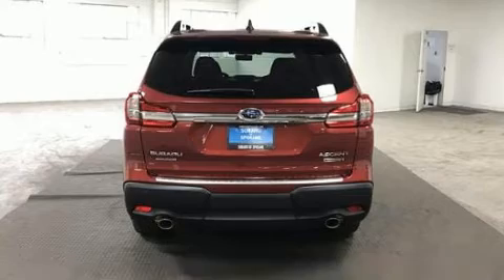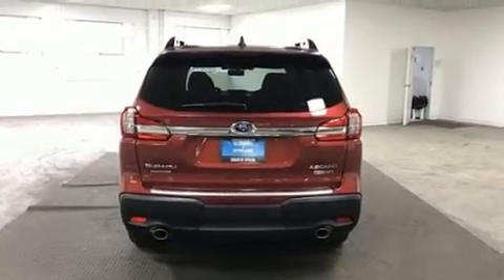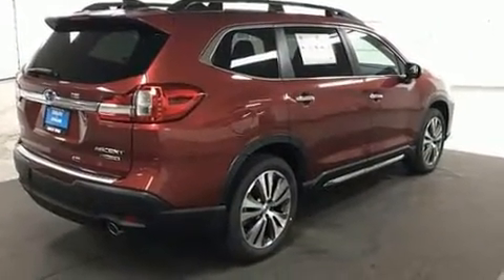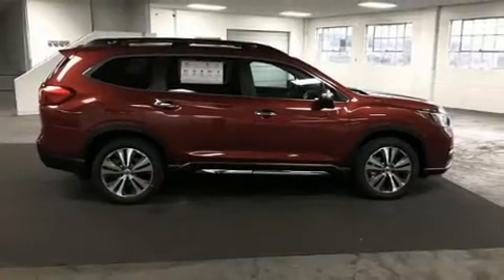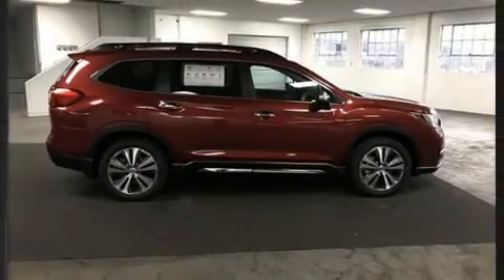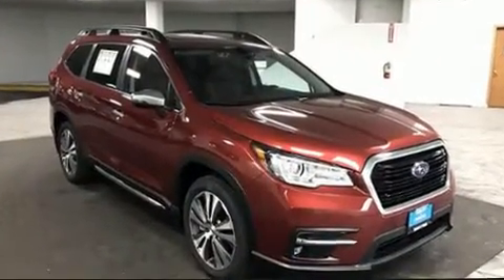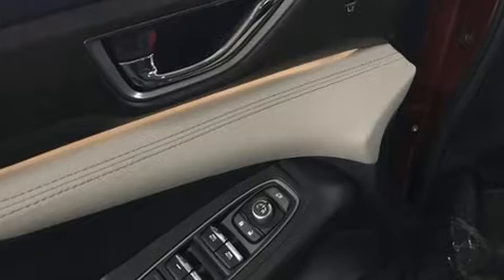A wealth of standard features means that you no longer have to sacrifice, such as cruise control, automatic dimming door mirrors, a power liftgate, and much more. Passengers in the third row enjoy seatback reclining functionality, providing an extra level of comfort and convenience. For drivers who enjoy the natural environment, a power moonroof allows an infusion of fresh air.